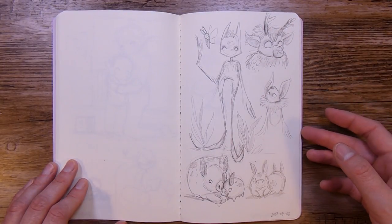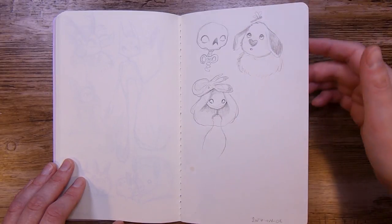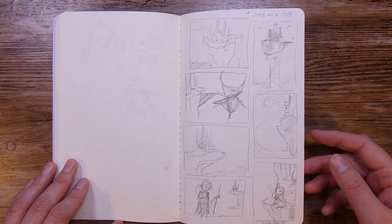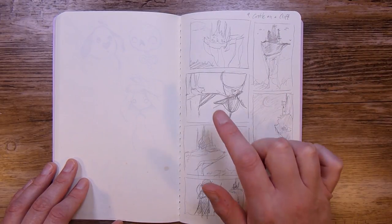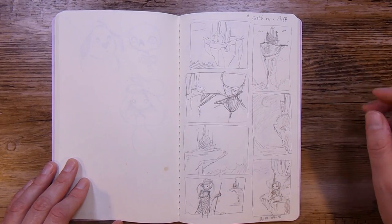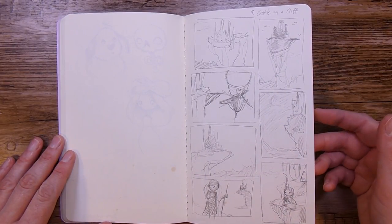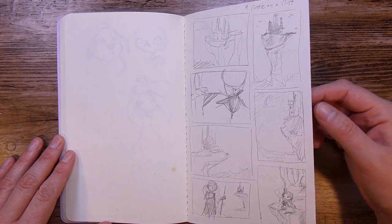Then we have some creatures — just random things. Day 9 was 'A Castle on a Cliff' and I did different kinds of thumbnails for that. I think every one of them has potential, even though I didn't make any of these. I did sketch out something similar to one, but I haven't finished it. I do like coming back to my sketchbooks to find new ideas when I'm stuck, so this could spark another illustration later down the line.